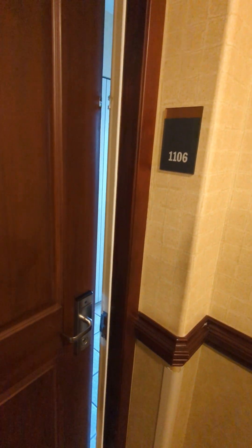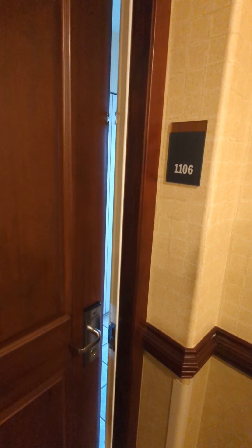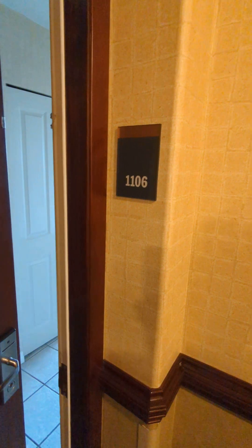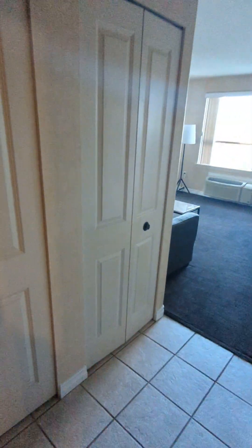Hello, today for review we have the hotel Sandman located in Surrey, British Columbia. The room is 116, so let's have a look.